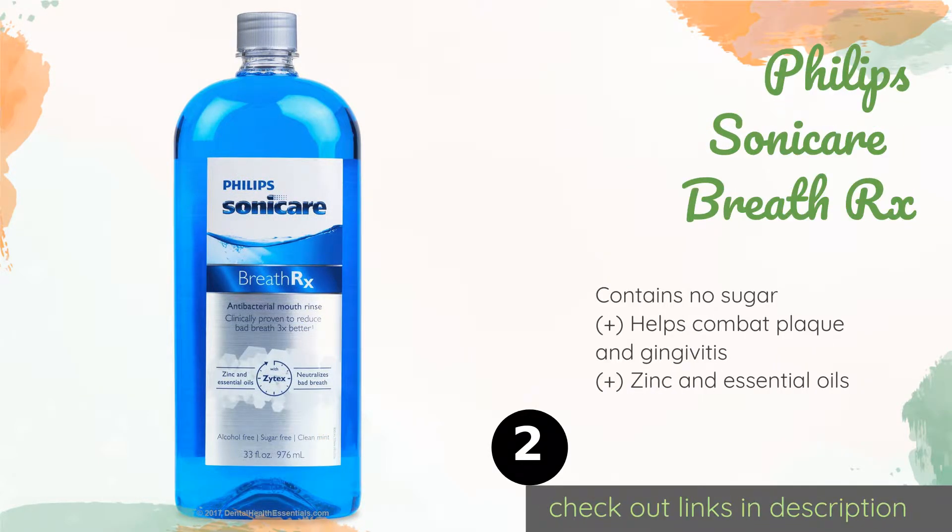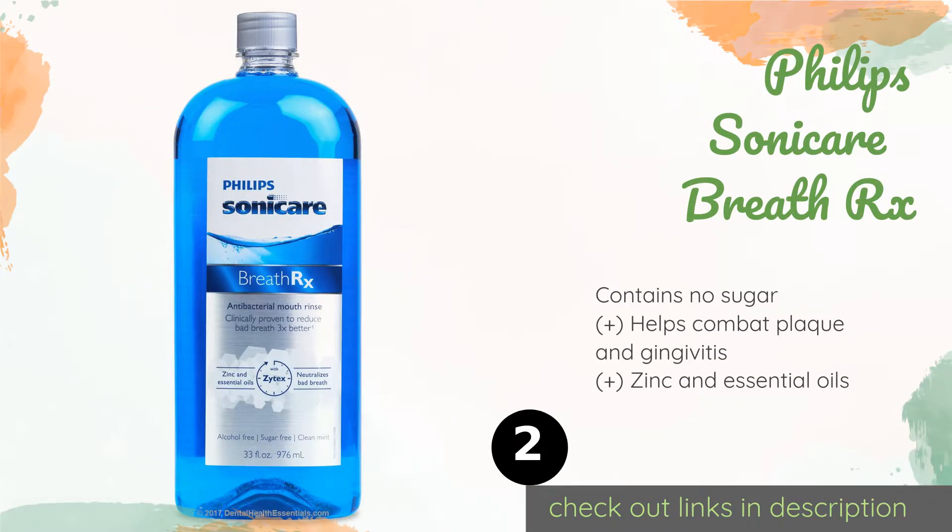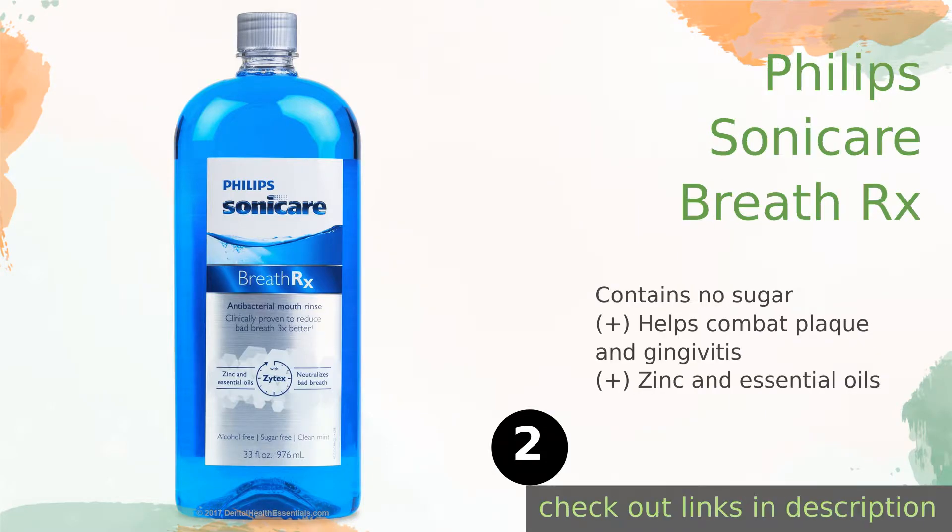The second one is Philips Sonicare BreathRx. Rather than masking bad breath with a stinging, uncomfortable alcohol solution that can dry out your mouth, Philips Sonicare BreathRx is designed to kill bacteria and neutralize disagreeable smells with its proprietary blend that eliminates nearly 100% of germs.